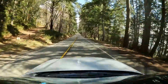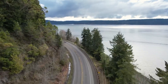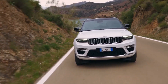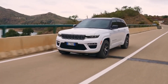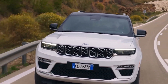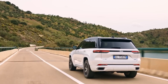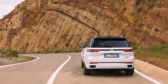The Jeep Grand Cherokee 4XE is designed to excel in off-road environments, and its four-wheel drive system contributes to its impressive off-road capabilities. The vehicle's robust construction, advanced suspension, and off-road-specific features make it well-suited for tackling challenging terrain. The four-wheel drive system provides excellent traction and stability on various surfaces, distributing power to each wheel independently to enhance grip and maneuverability. One notable feature is its hill descent control system, which assists in descending steep slopes at a controlled speed, automatically applying the brakes while the driver focuses on steering.